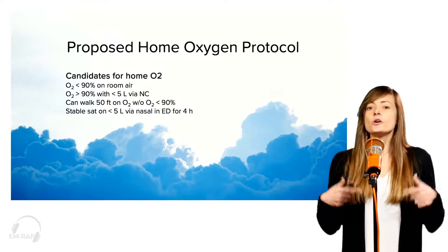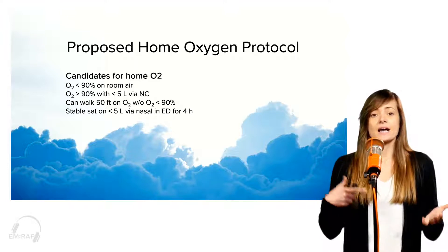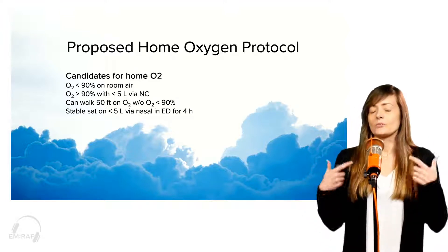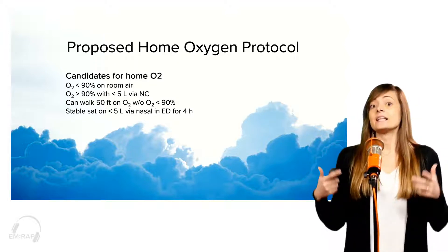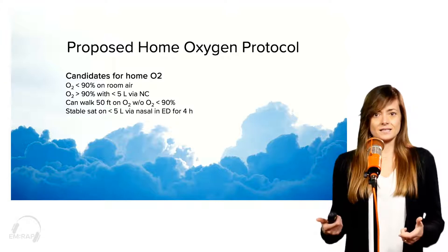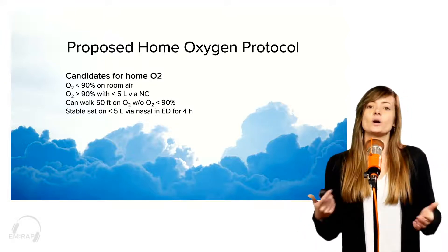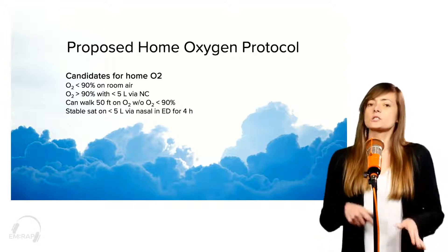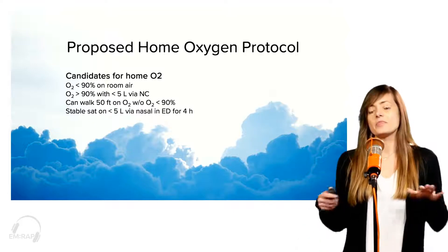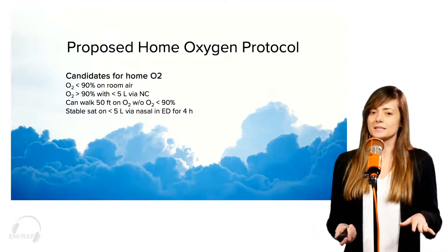You put them on some nasal cannula, no more than 5 liters, and if they can maintain their O2 sat above 90%, that's a good sign. Once you have them on the nasal cannula at less than 5 liters, you've got to make sure that they can walk around and not desat. You want to walk about 50 feet and they shouldn't go under 90%. Then you probably want to watch them for about 3 to 4 hours in the ER and make sure they're stable on that amount of oxygen and not requiring more, because then they probably need to stay in the hospital.